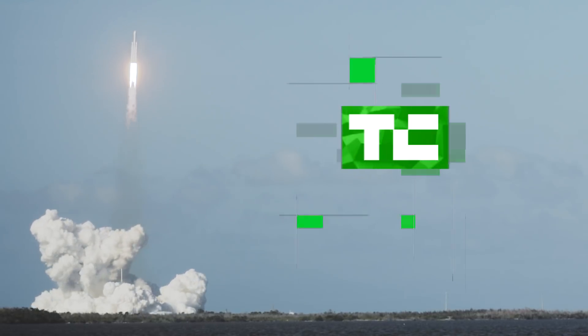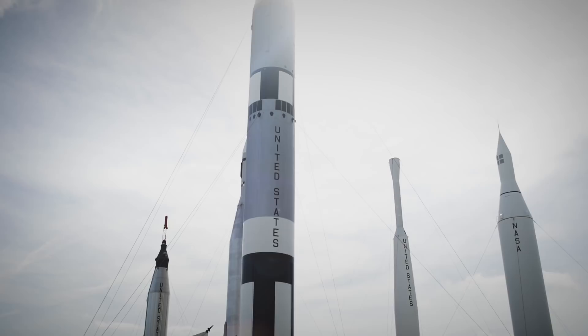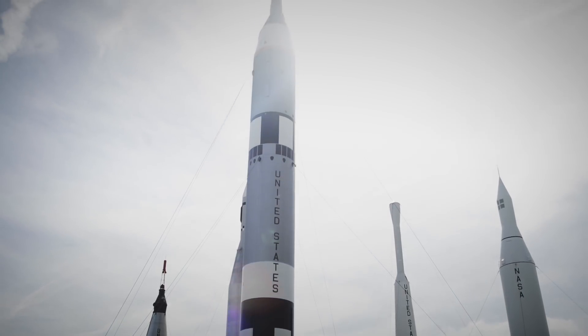It is the day after the historic Falcon Heavy launch. I'm here with Daryl at the Kennedy Space Center Visitor Complex. These are not the rockets that went off — these are historic rockets from the past. Real rockets, but not active.